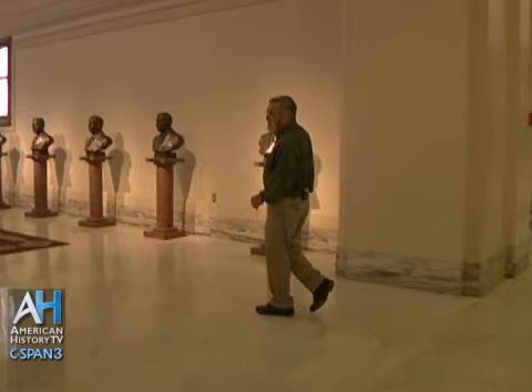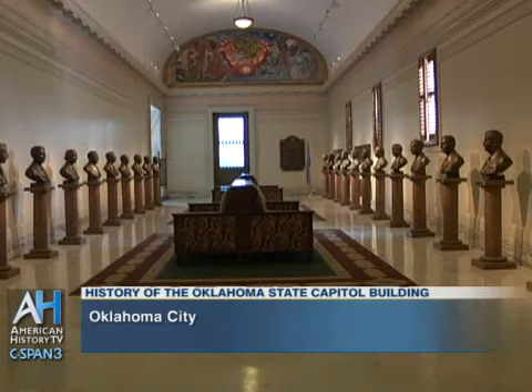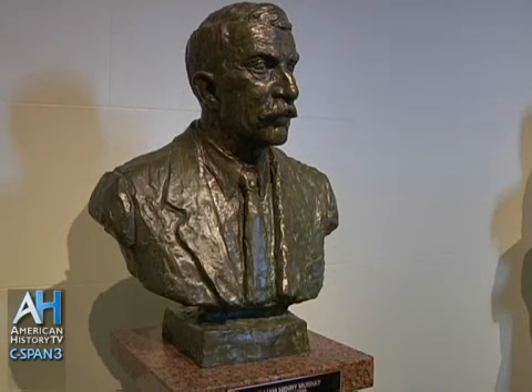This is the Hall of Governors. We have a bust of each of the former governors. All of them except for the last three down on the right were done by Leonard McMurray for our 75th statehood anniversary in 1982. Of the governors, William Henry Murray is probably my favorite because he has more stories to be told about him than any other governor in the group.